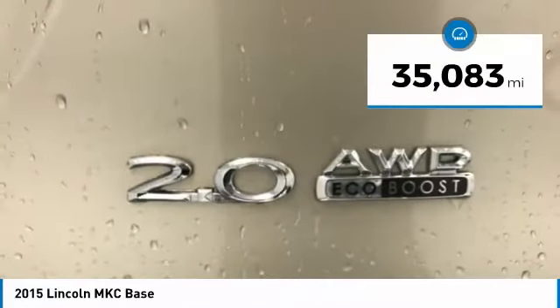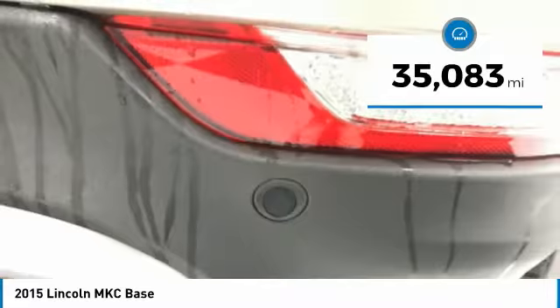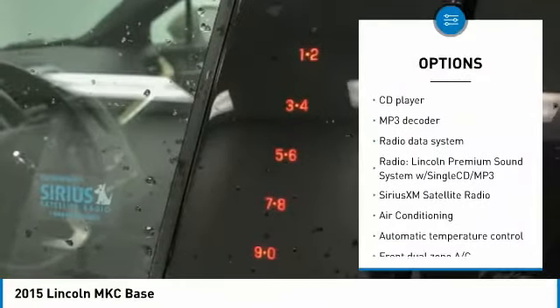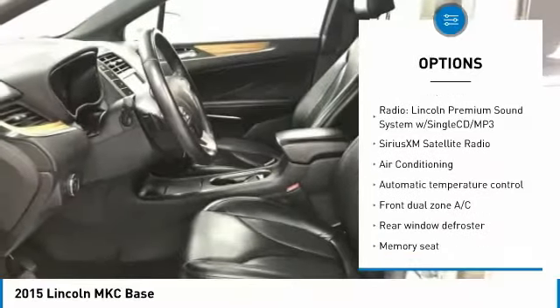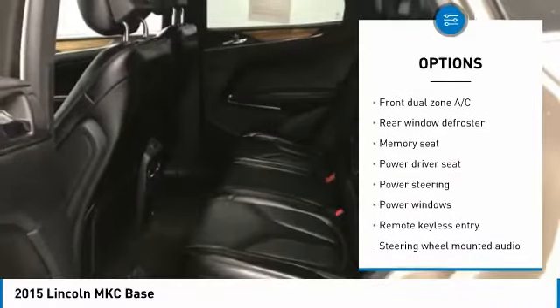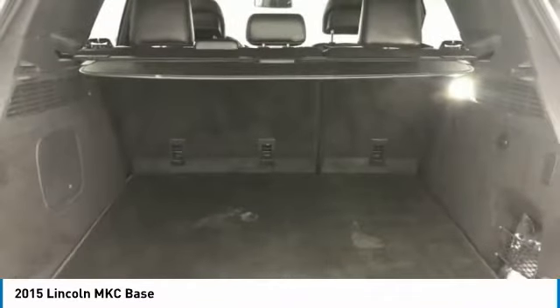This vehicle has less than 40,000 miles. Here are some of this vehicle's great options: traction control, air conditioning, dual airbags, power steering, four-wheel disc brakes, active suspension system, security system, rear window defroster, power windows.